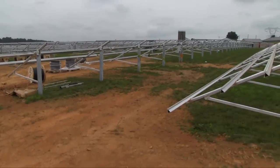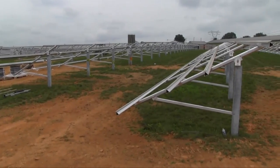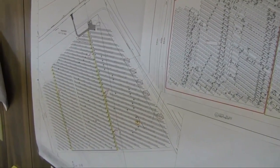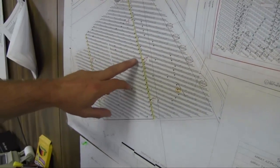Right now we are about 6 weeks into the project. The east array is finished, and we are currently mounting the modules in the center array.